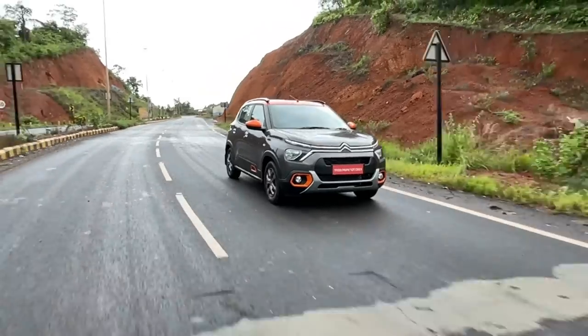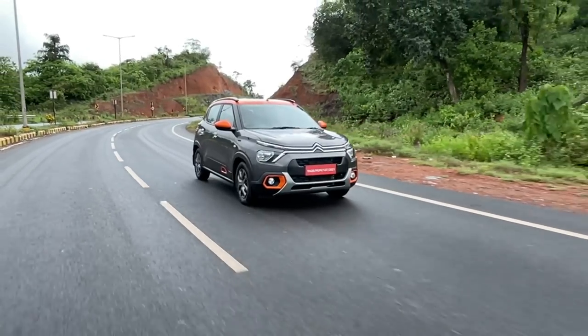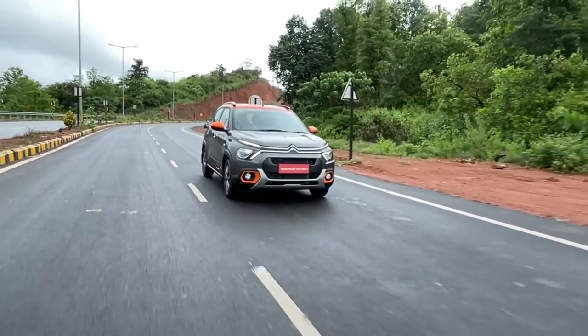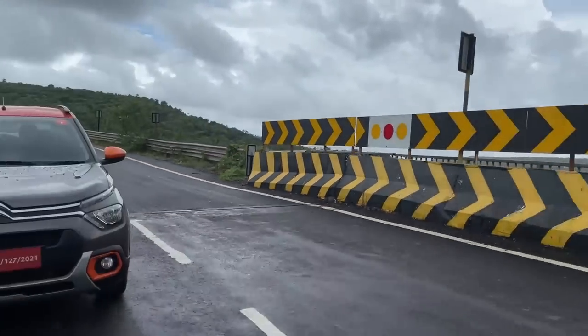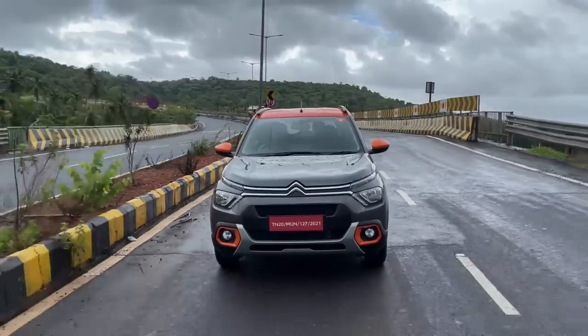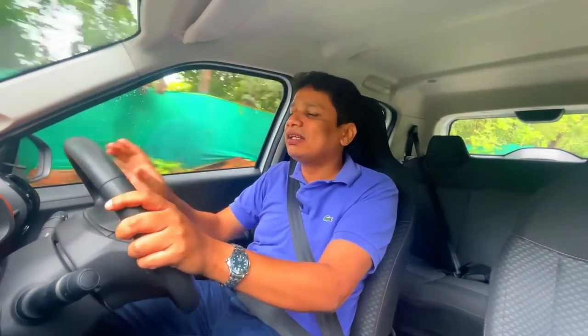The non-turbo version — the gray car we drove in the morning — is decent, but that's the best word for it. Performance is adequate but not very exciting to drive, and a little underwhelming. It also gets noisy once you rev beyond 2,500–3,000 rpm, as the three-cylinder unit does get vocal. It's only a five-speed unit, so you'll constantly need to shift gears, and on the highway it tends to become a bit busy.